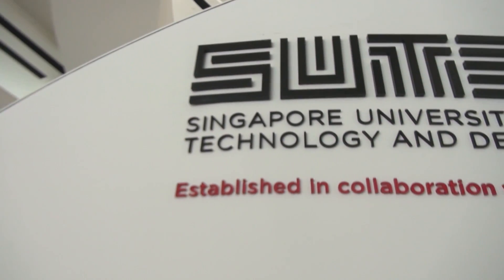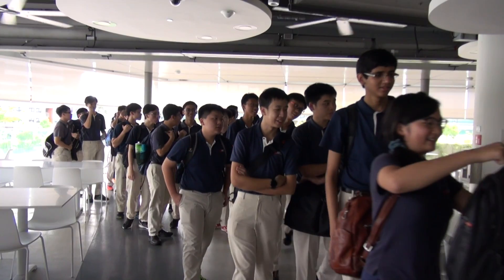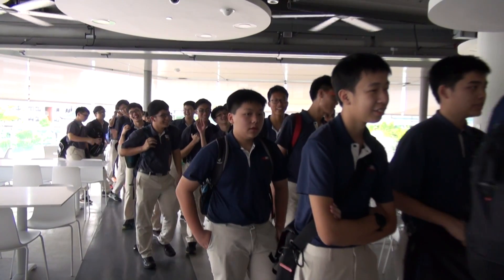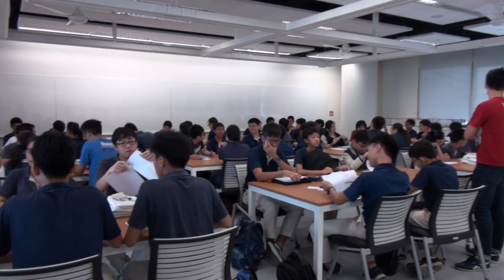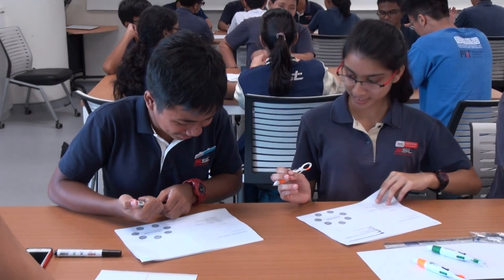From the 12th to 14th January this year, 50 students from the School of Science and Technology had a chance to participate in the design and prototyping workshop at the Singapore University of Technology and Design. It is part of SUTD's efforts to expose promising youth leaders passionate in science, technology, engineering and mathematics to the unique design-centric programs at SUTD.